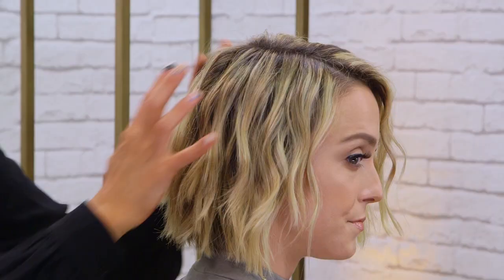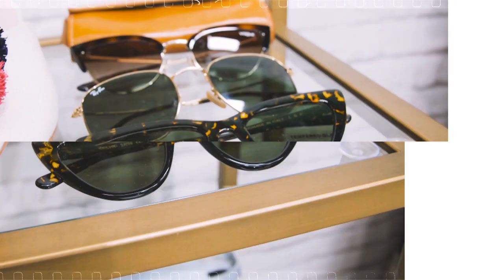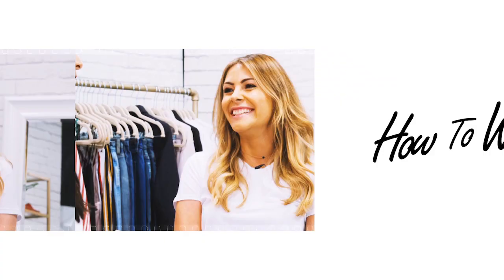Today I have celebrity hairstylist Miss Justine Marjon here with me. She's going to be showing us how to get some great short hairstyles. We are getting a haircut today and I'm psyched. We take fashion and style coverage one step further by showing you what Hollywood is wearing and how to get the coveted looks yourself.